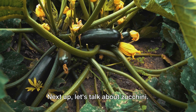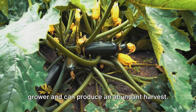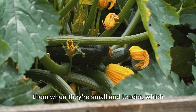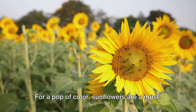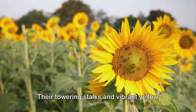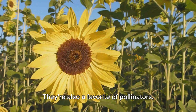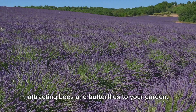Next up, let's talk about zucchini. This versatile vegetable is a robust grower and can produce an abundant harvest. The trick with zucchini is to harvest them when they're small and tender, which encourages the plant to produce more. For a pop of color, sunflowers are a must — their towering stalks and vibrant yellow petals are a sight to behold, and they're also a favorite of pollinators, attracting bees and butterflies to your garden.